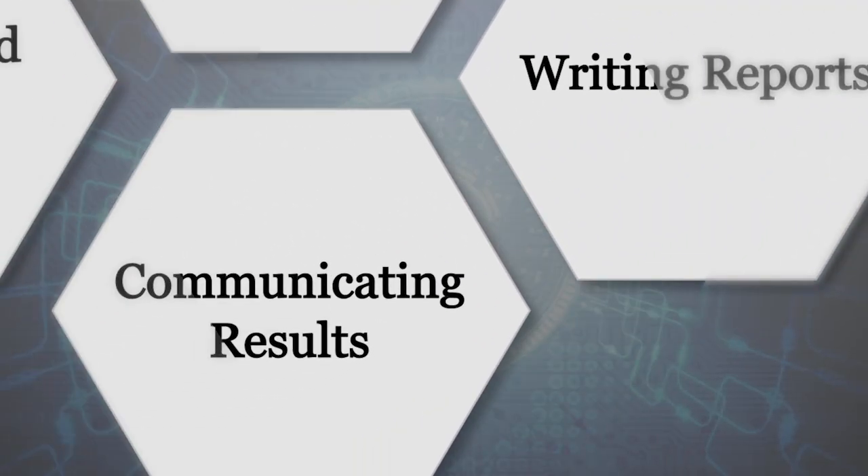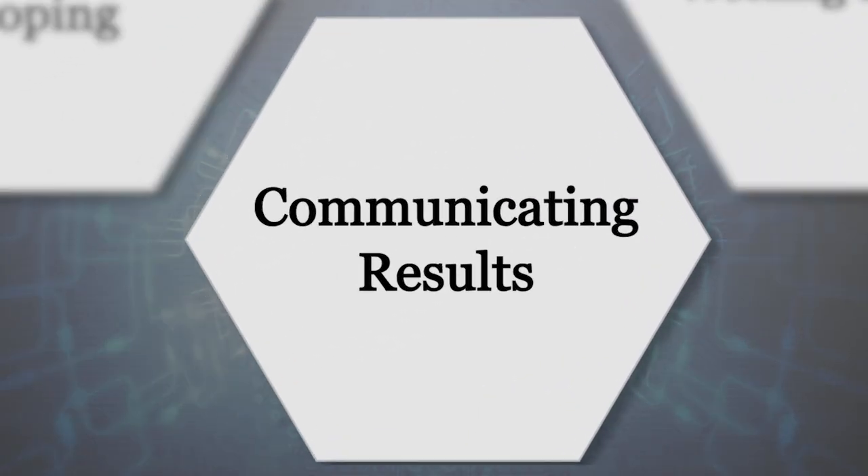Lastly, communication is crucial throughout the process. It's kind of a shame we put it at the very bottom of our list because it's so important. From the very beginning, you want to be able to effectively communicate not only the results but also the process to management. You'll be communicating with many people that may or may not be on your penetration testing team, and you want to be able to keep the lines of communication open.